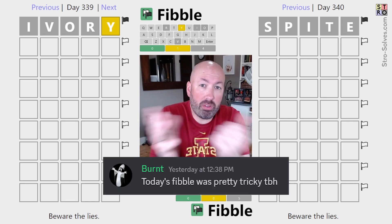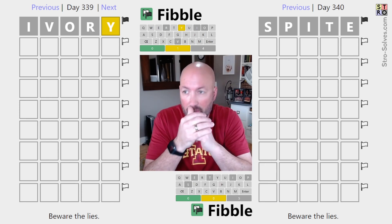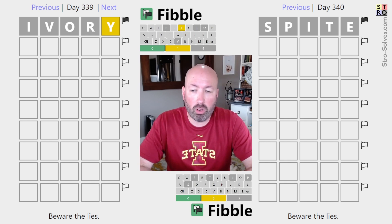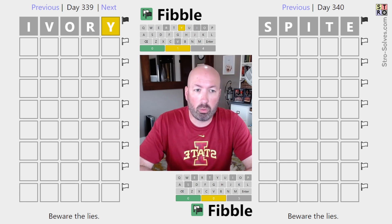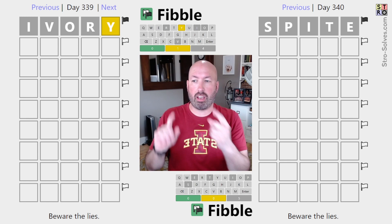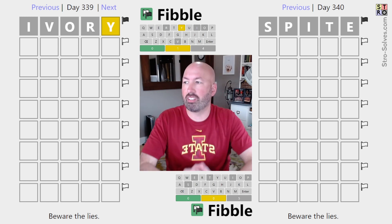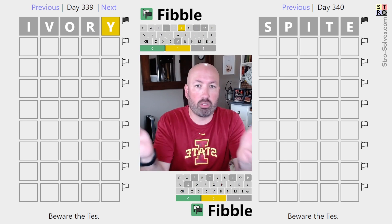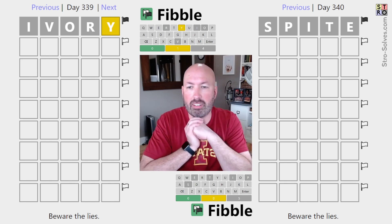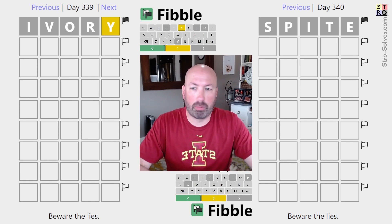I heard from someone that yesterday's Fibble was interesting — didn't have time to look at it, so I thought maybe I'd do a double Fibble again. I haven't done one of these for a little while. If you're not familiar with Fibble, it's just like Wordle except on every line, one of the clues is a lie or a Fib. I'm going to try and do both of them at the same time. The one on my left is yesterday's puzzle, the one on my right is today's. Fibble lets you go back and do previous puzzles easily — it's just built into the website. I'm going to guess the same word on both puzzles and try to solve both of them.